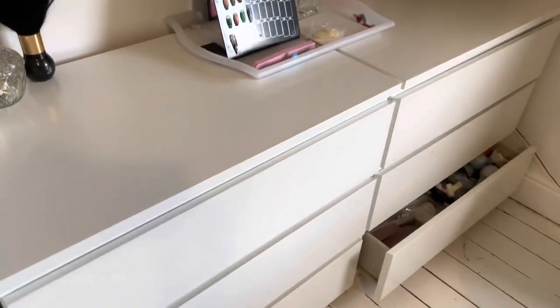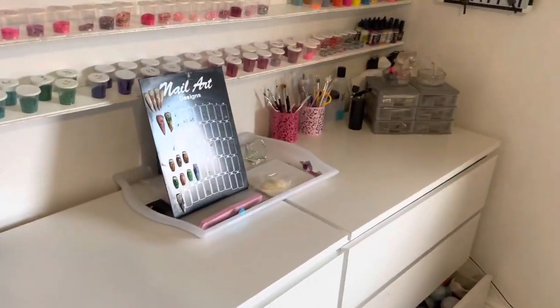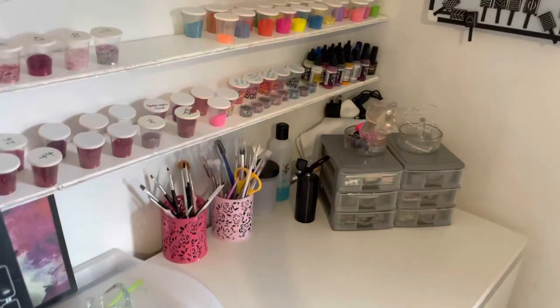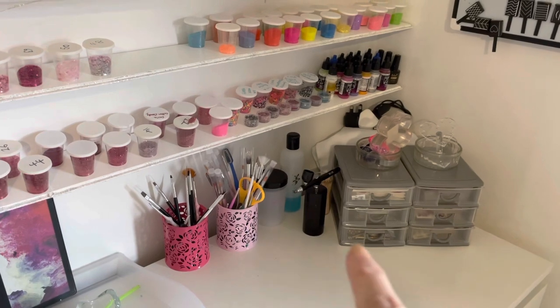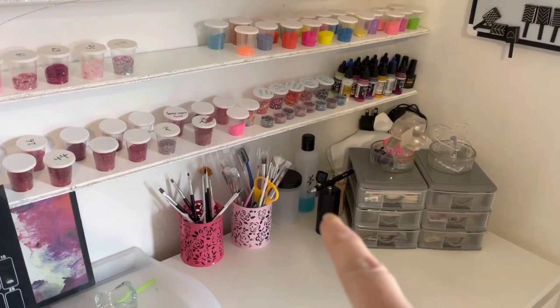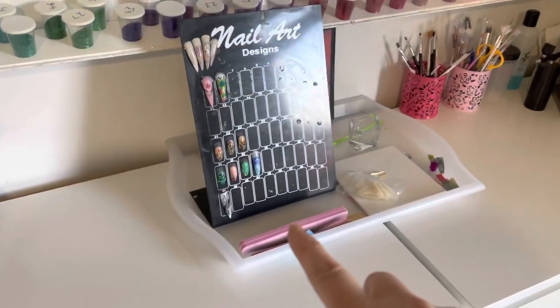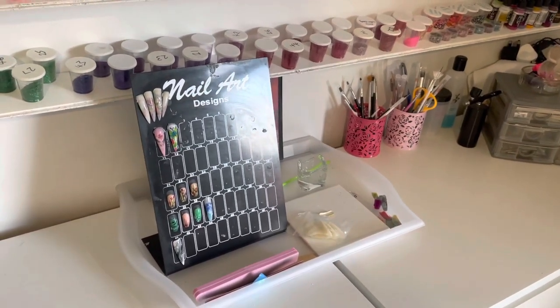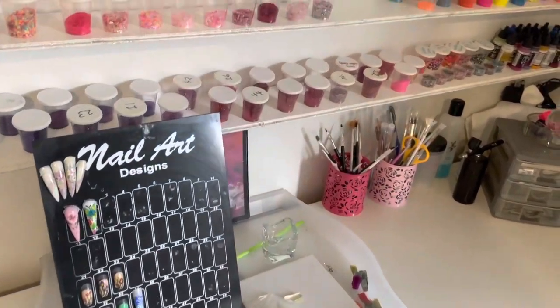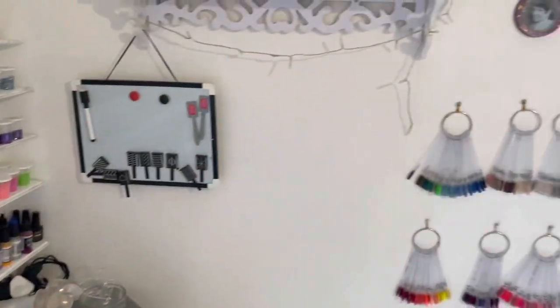I've got my drawers here — in this corner I've got some brushes, so those are my gel brushes. Random stickers are in them, and then I've got my hairbrush. This little tray is what I just throw stuff on if I've used it, to put away later on that day.